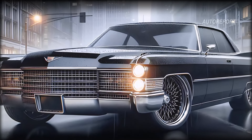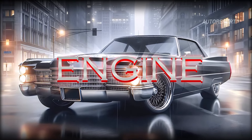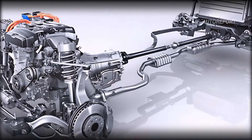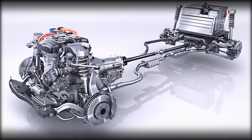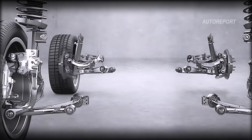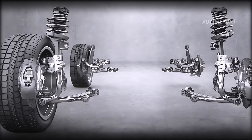Under the hood, the 60 Special is powered by a state-of-the-art hybrid engine, combining a robust gasoline engine with electric motors to provide exhilarating power and unexpected efficiency. The adaptive suspension system ensures a smooth ride, whether you're cruising city streets or navigating winding roads.